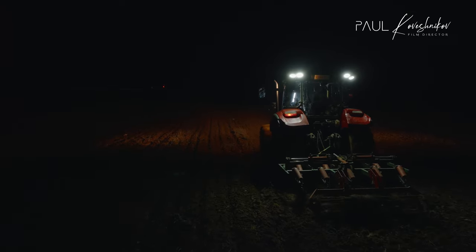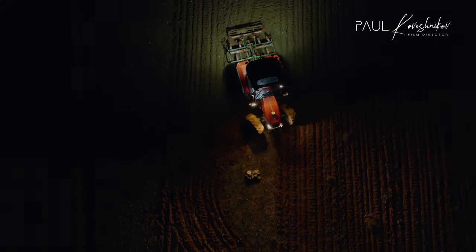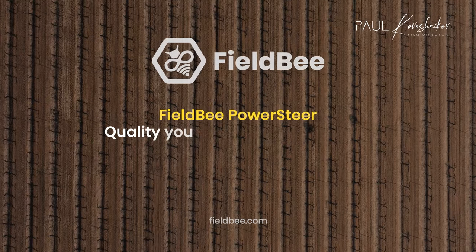And all this quality comes at a very affordable price. Let Field-B PowerSteer take care of the stress, and power yourself up for the important things in life. Field-B PowerSteer.